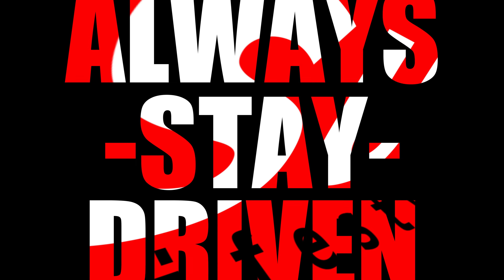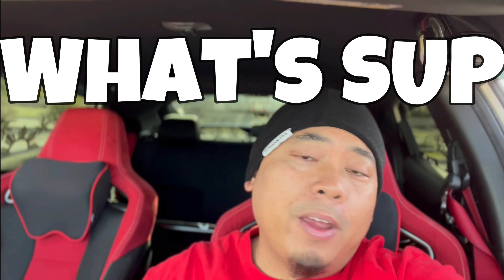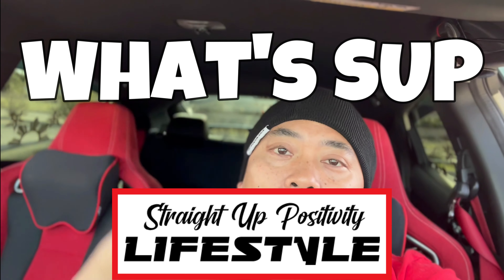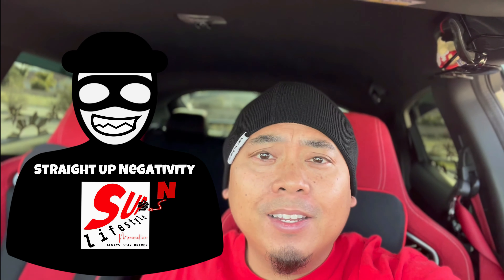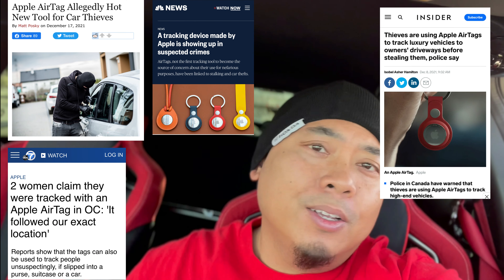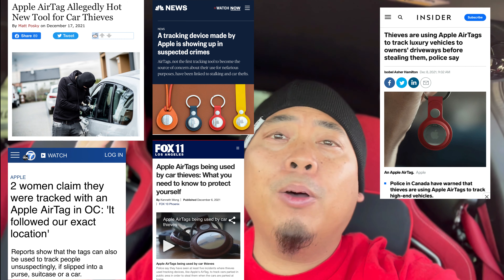Hold up. Yeah, dude, he's like following me. See, he just pulled over to the side. Let me see. Alright, dude, I'm about to confront him.